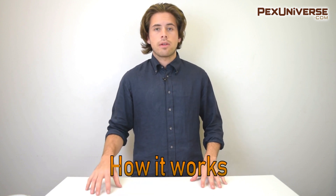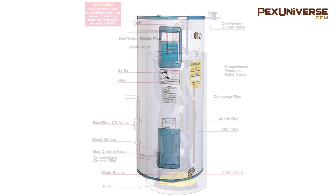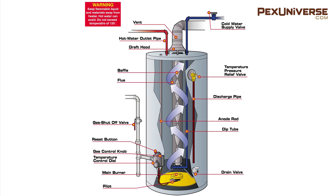A traditional water heater stores and heats 30 to 50 gallons of water, and that water is used whenever someone showers, does laundry, or does the dishes. The water reheats after it refills into the tank. The storage tank layers hot water at the top and cold incoming water at the bottom, so as you draw off hot water from the top you get consistently hot water until it's nearly depleted.